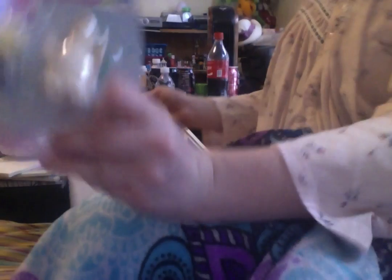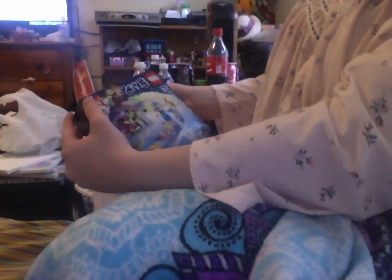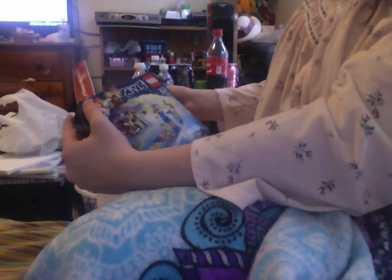I may or may not do this later, or I'll do it a different day. I also have these, which I may do a video on later — Elves Legos, 72 pieces, ages 6+, and Disney's Whisker Haven, 25 pieces, ages 5 to 12. We'll see.